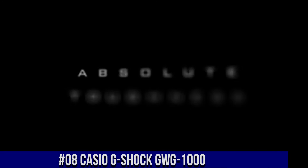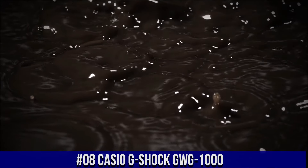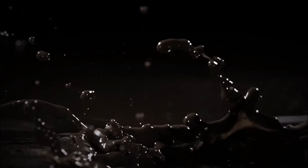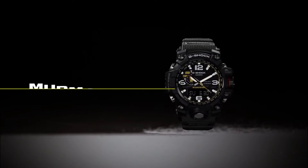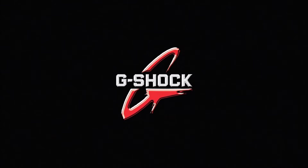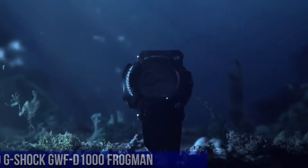Number 8: Casio G-Shock GWG-1000. Band material: resin. Dial color: black. Watch shape: round. Style: military. Case size: 59.5 x 56.1 x 18 mm. Features: water-resistant, with manual booklet included. Case material: resin. Display: analog and digital.